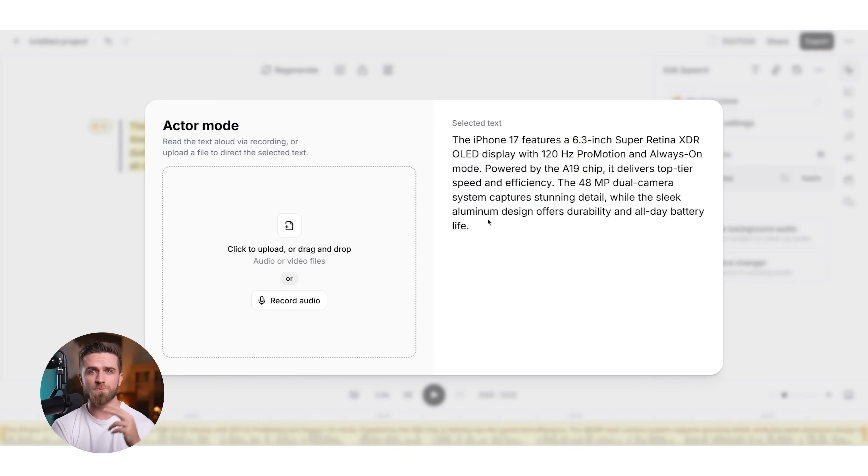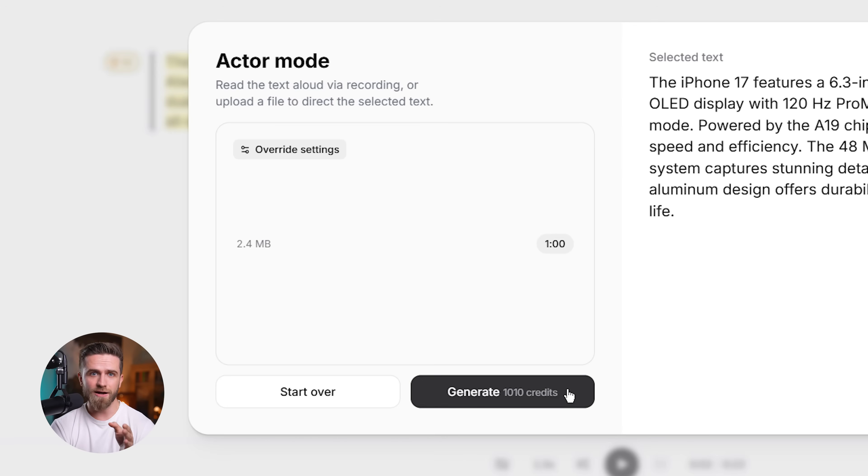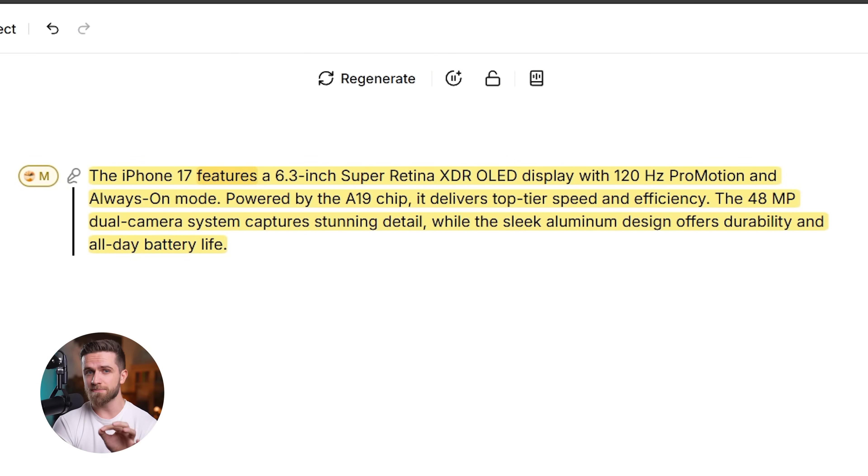Third: actor mode — this is for precision delivery. You give the AI a reference clip, maybe a specific tone or accent you're trying to match, and it mimics that style. This is huge for brand consistency — if you have a specific sound to maintain across hundreds of videos, actor mode locks it in.